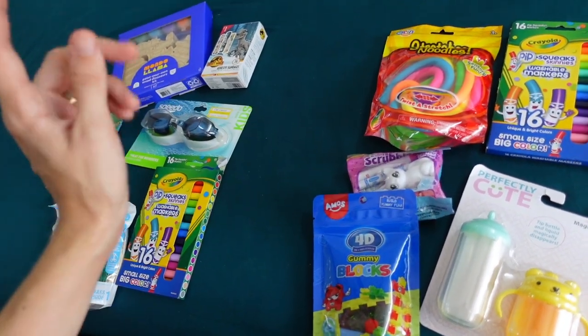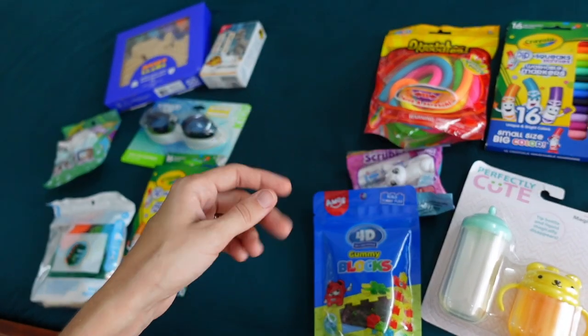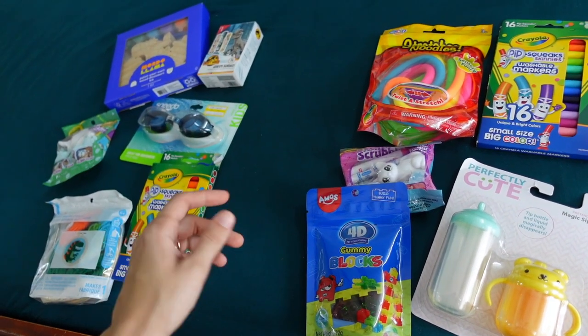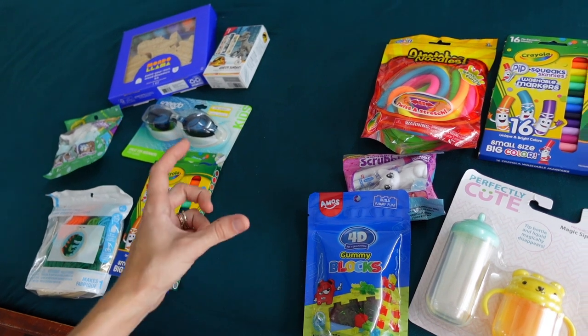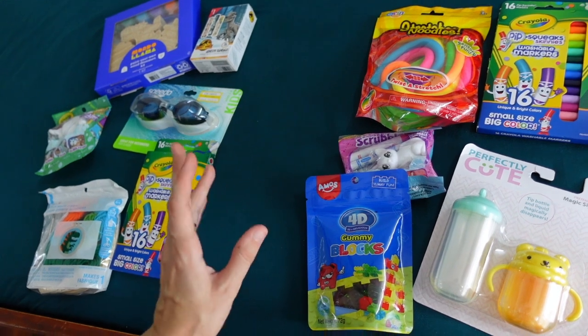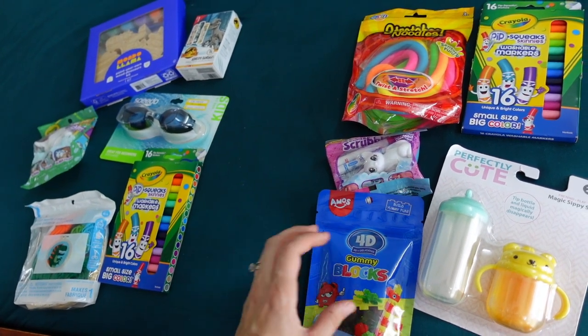Besides that, for food items, we'll always pick out a candy or two. We always include juice boxes for a fun and special treat, and I'll probably include some Pocky sticks — that Japanese snack. They're like sticks covered in chocolate. That's a nice special snack for my boys.